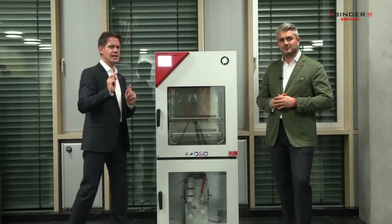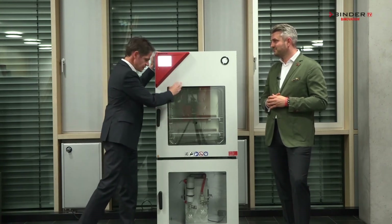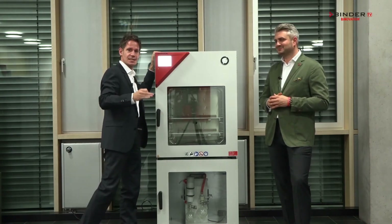Why reliable? Take a look at this — it's a complete system. We have a vacuum drying oven, an under cabinet, and a pump, all from Binder. No compromises, and this ensures reliable test processes.